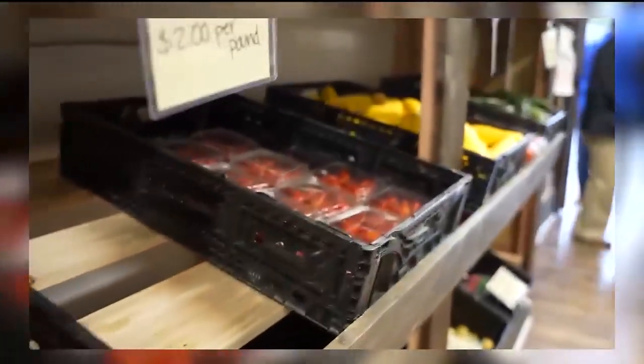Welcome to City Living. We take a look inside a mobile market that is providing access to fresh produce and foods in neighborhoods, all through a partnership with Tom's Creek Family Farms and the City of Columbia. Let's go take a look.